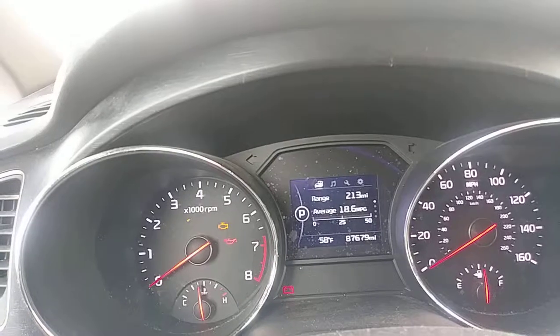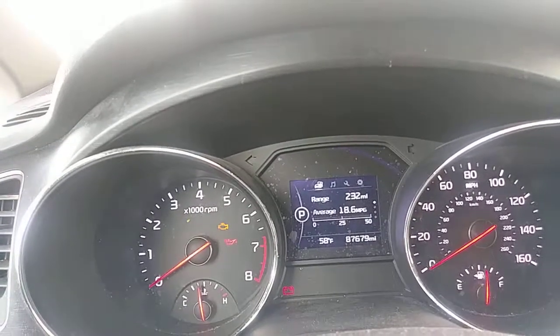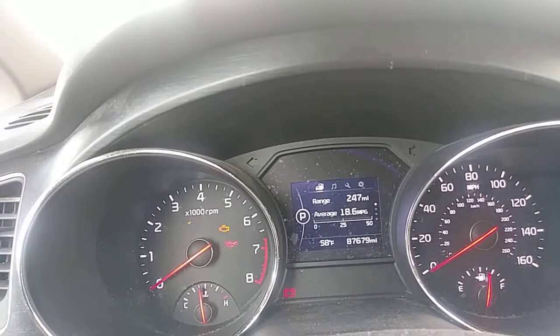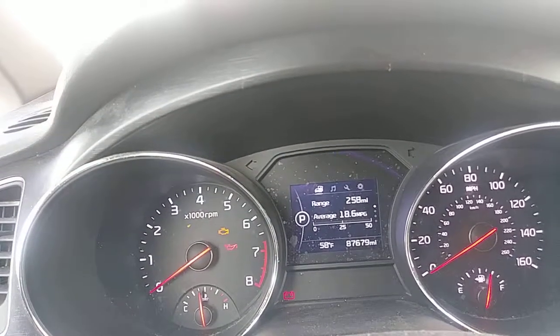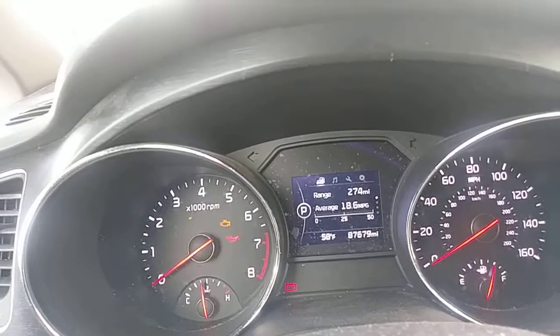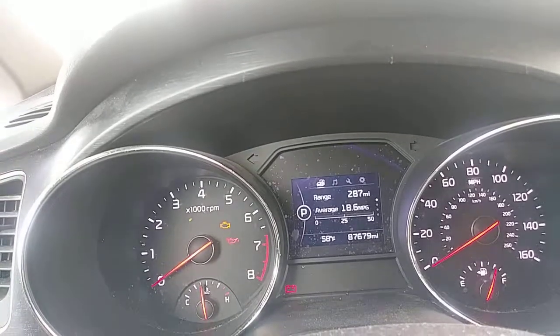At about a minute and 30 seconds into the video, we're at about 220 miles of range. The tank on this is 18.6 gallons — kind of average for a Speedway fuel fill, which is surprisingly reasonable.